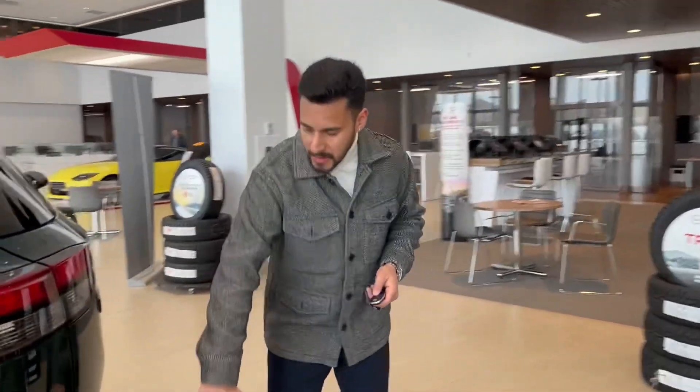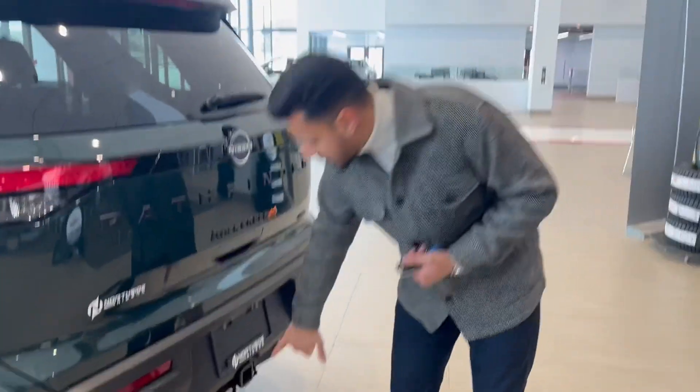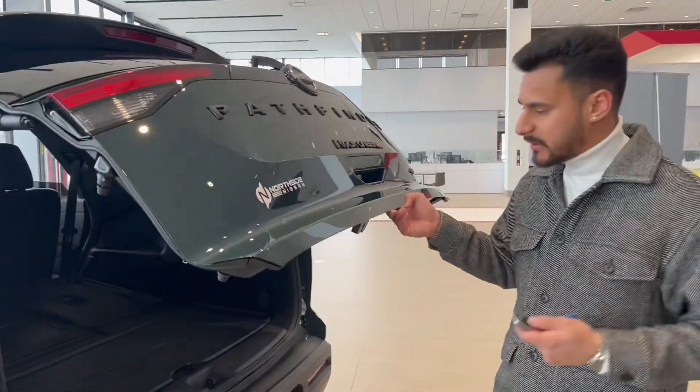You do have the sensors in the back that help with the emergency braking. Along with that, you've got the trailer hitch and trailer cord that helps if you want to pull something.